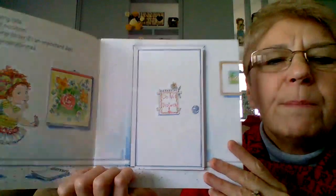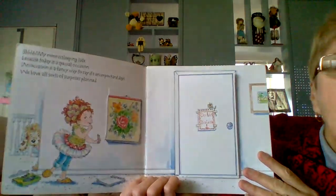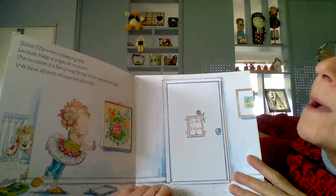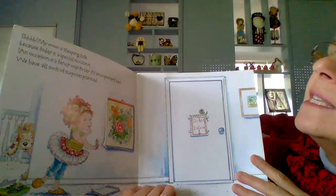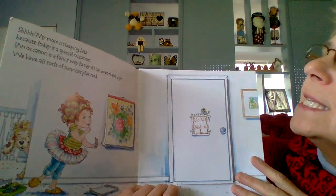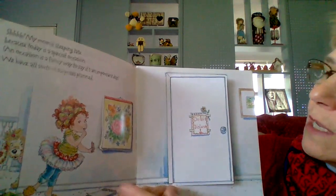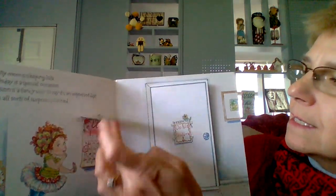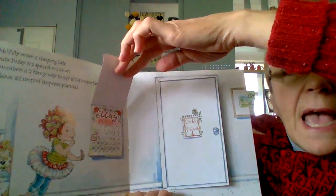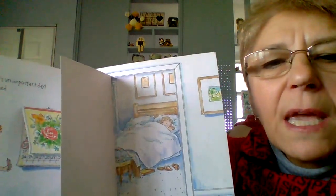This is a flip book, so just be patient while I lift it up for you all to see. Shh! My mom is sleeping late because today is a special occasion. An occasion is a fancy way to say it's an important day. We have all sorts of surprises planned. And there's the May calendar, and here it shows mama still sleeping in bed.